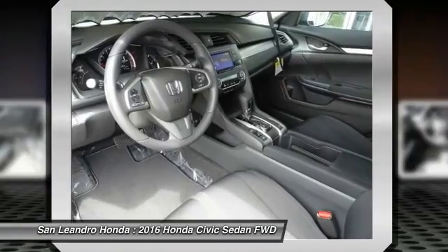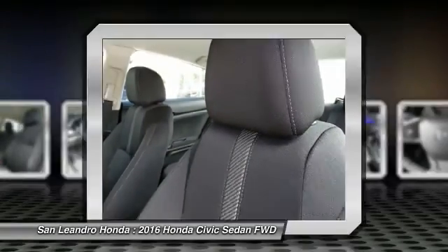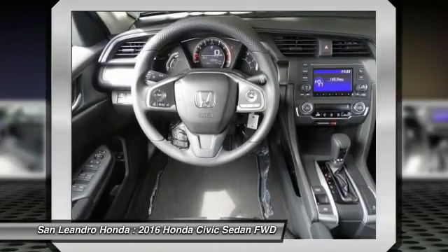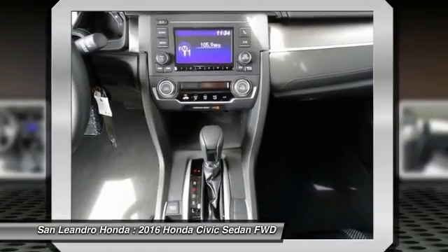San Leandro Honda's new car website offers a large inventory of new Honda Civic LX to shop from and research Honda's new products before coming in for a test drive. Today is the right time to purchase a 2016 new Honda Civic LX during the Bay Area's Honda Sales Event, serving the Greater Fremont Area.